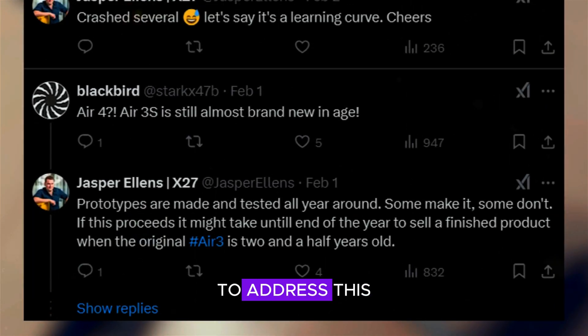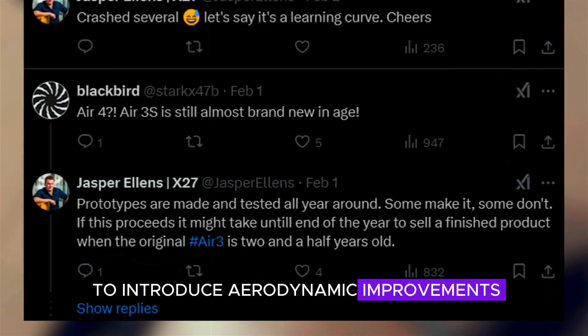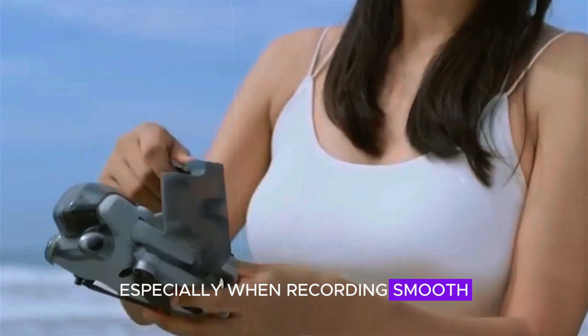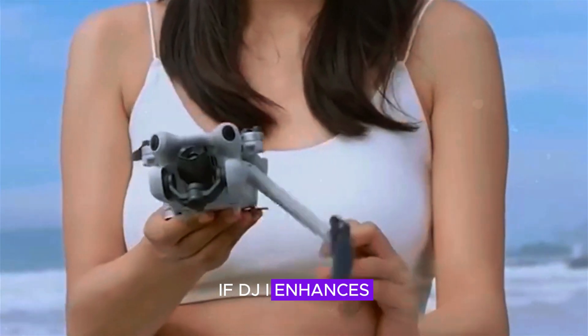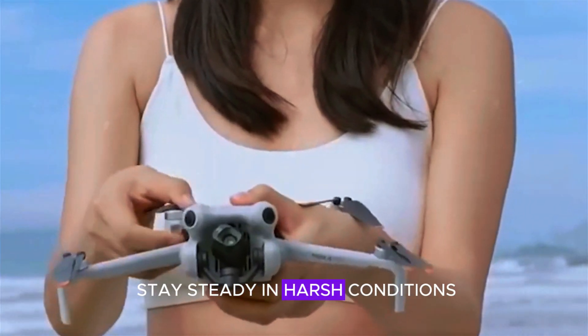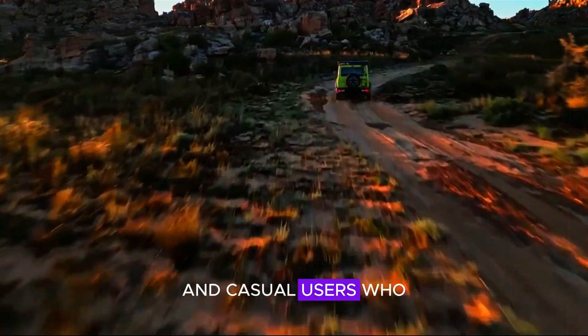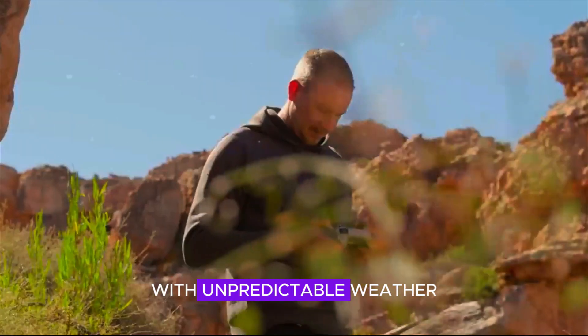A common issue with lightweight drones is their struggle against strong winds. To address this, DJI is expected to introduce aerodynamic improvements and stronger motors in the Mini 5 Pro. A better design for wind resistance would improve flight stability, especially when recording smooth cinematic footage. If DJI enhances the drone's ability to stay steady in harsh conditions, it would be a major advantage for both professionals and casual users who fly in outdoor environments with unpredictable weather.